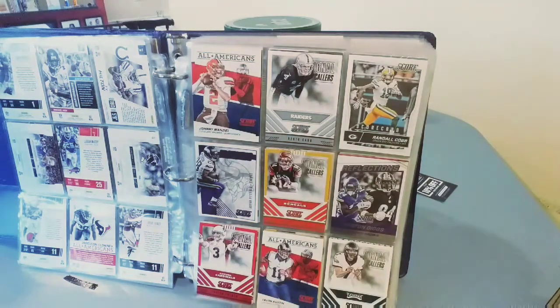Then we got Carson Palmer single callers. I don't know who's going to be the starter over there — I think Rosen got drafted there, so I'm not sure who it'll be. Tavon Austin all-Americans and Sam Bradford.